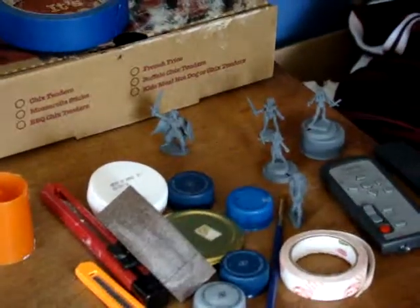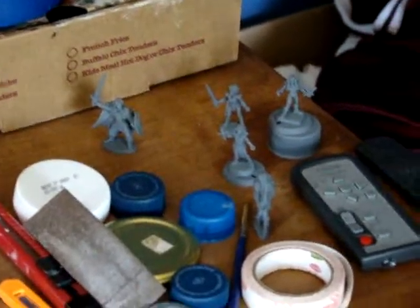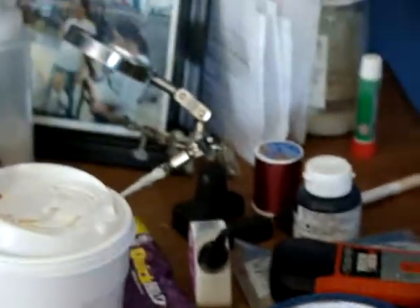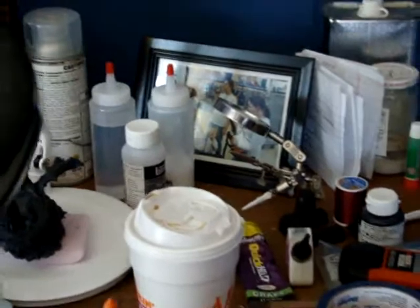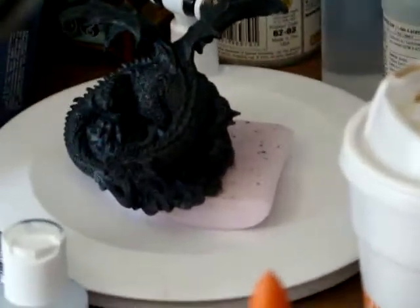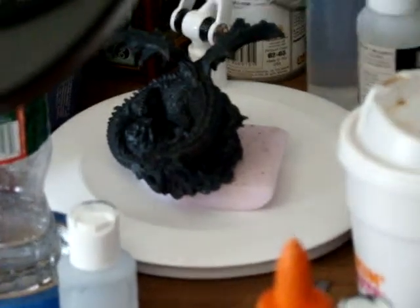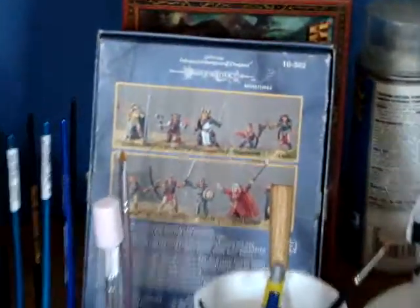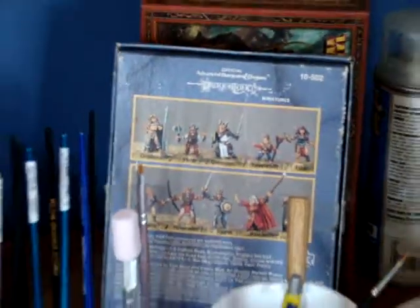Over here is some of the miniatures that I've primed and I'll be ready to paint soon. Some more stuff. That's a dragon that I can't wait to start working on. Life juice, otherwise known as coffee. Those are my brushes, some more things I'm going to be doing over there.